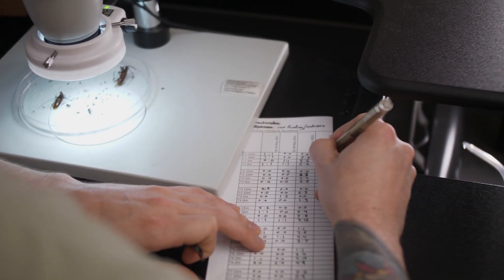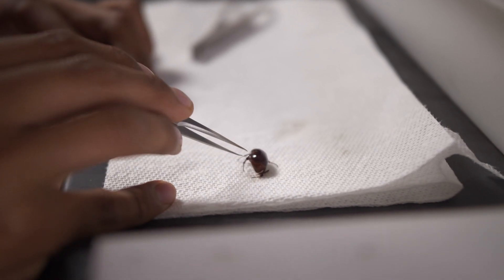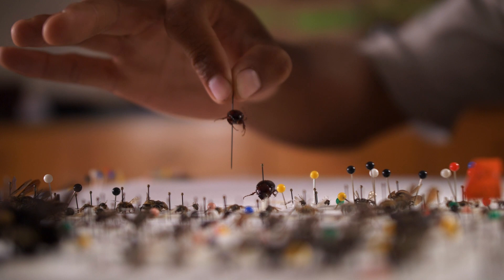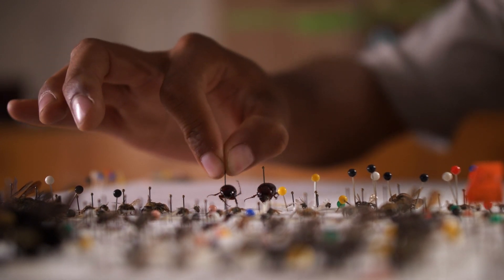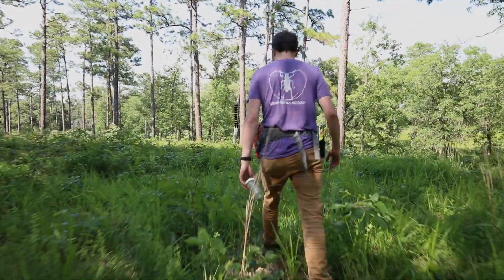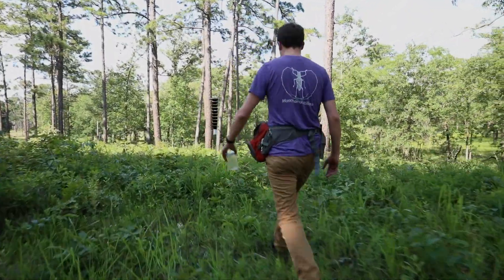We separate out all these sometimes hundreds, even thousands, of insects we catch in a trap by group, into species that we might be interested in counting. Then we pin them on little tiny pins, put them in drawers, and eventually identify them down to species wherever we can. It's a lot of field work followed by a lot of lab work to really narrow it down to exactly what insects we've found.